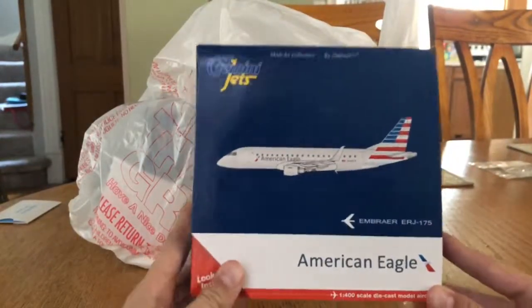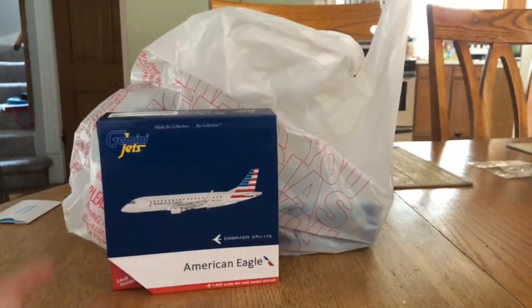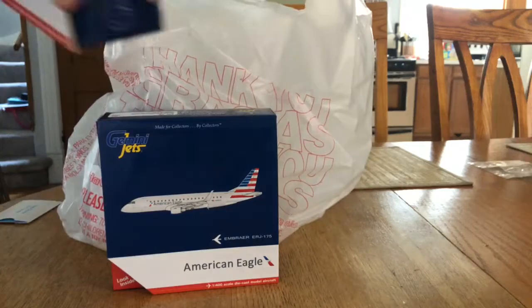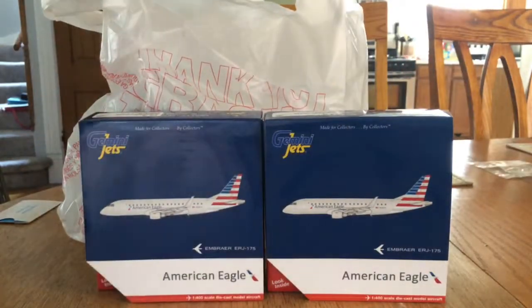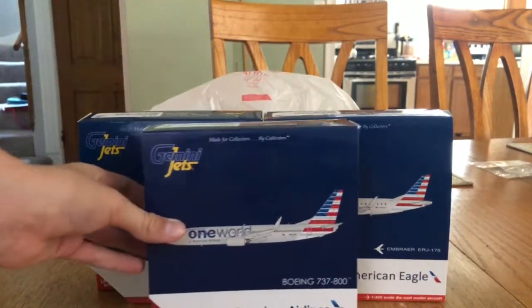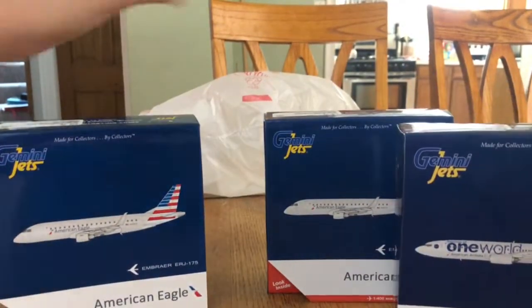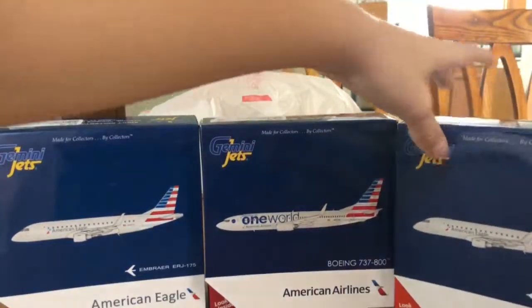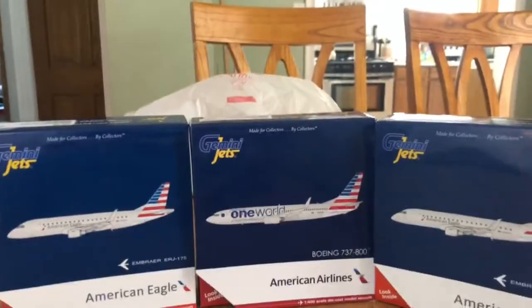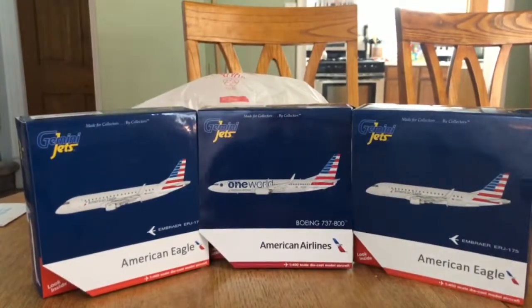So we got the first airplane, the American ERJ-175. There are like 14,000 of them at LAX, so I figured I needed one, and then I decided to get another one. The third new model would be this Boeing 737-800 One World. We got this in — do the rare 175 on this side — scoot back a little bit, and there's my thumbnail.